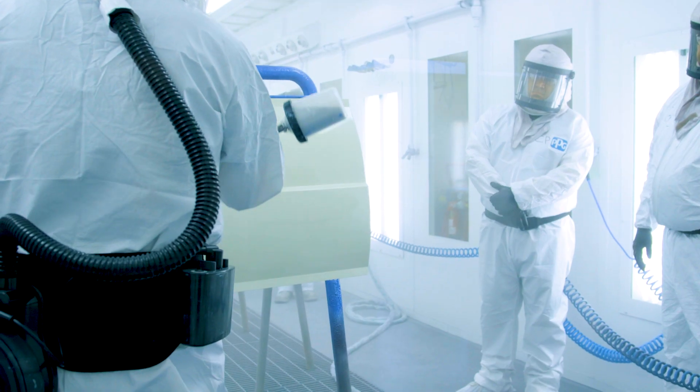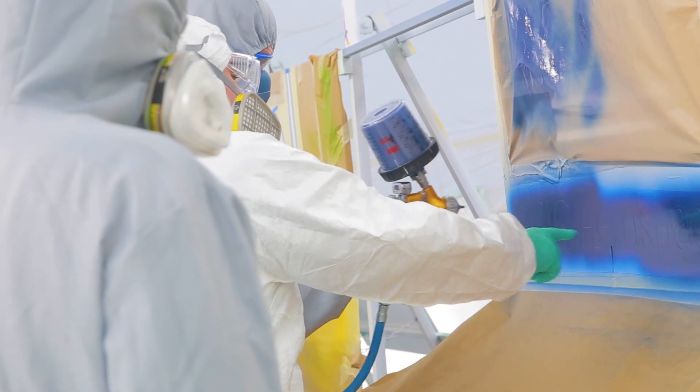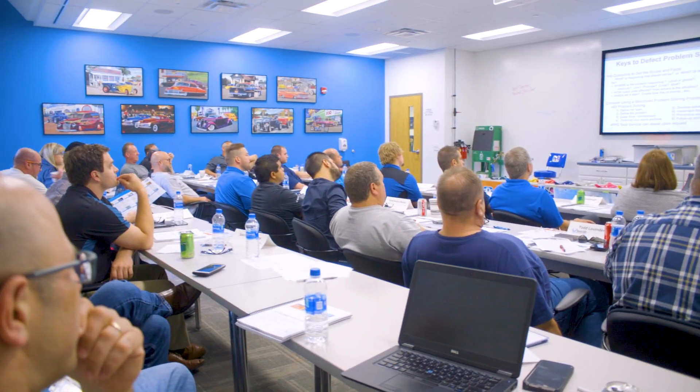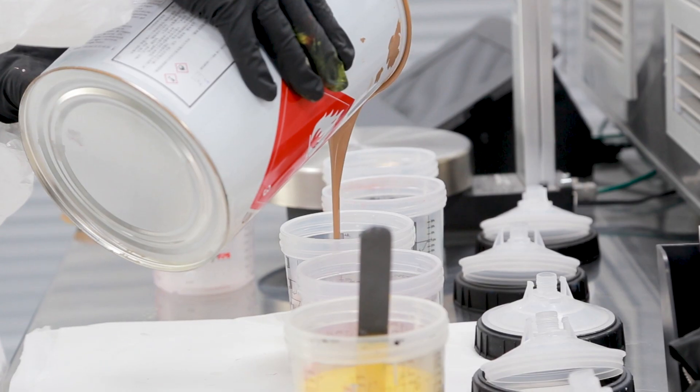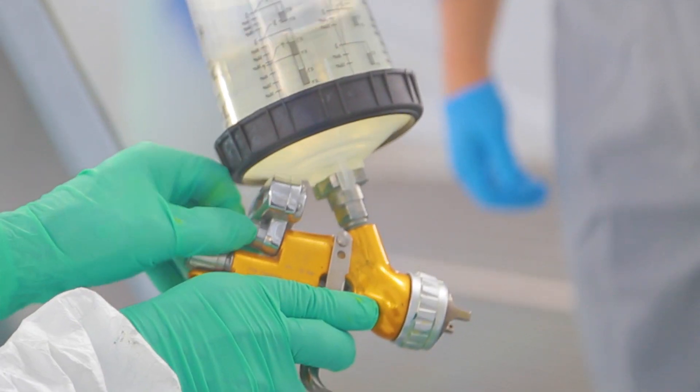This workshop combines both classroom and hands-on instruction. In the class, new technologies and product features are highlighted. In the spray booth, hands-on training allows you to learn proper preparation and practice the best application techniques.